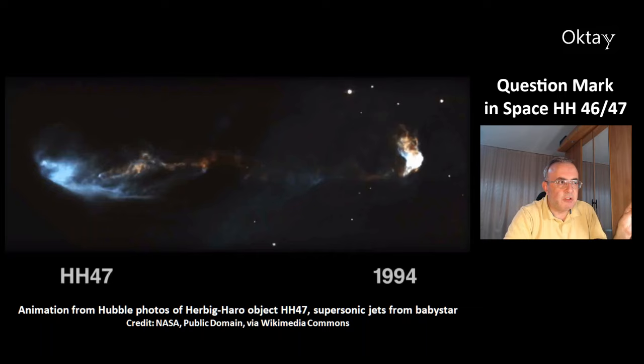This animation is from Hubble photos of Herbig-Haro object 47. You will see supersonic jets from the baby star.